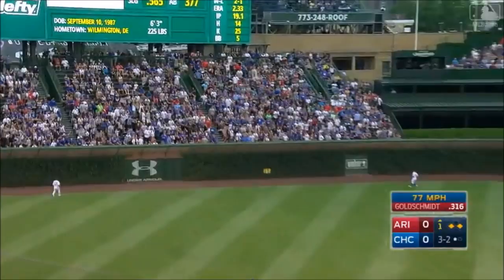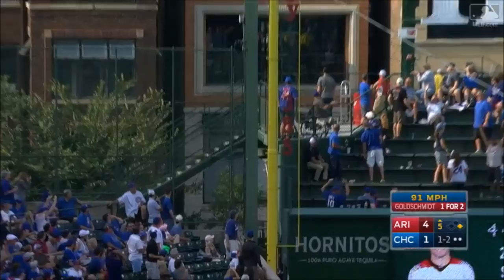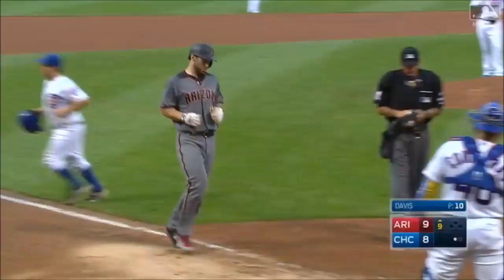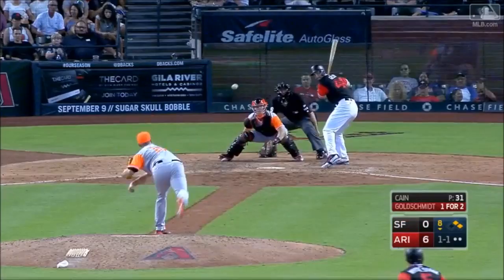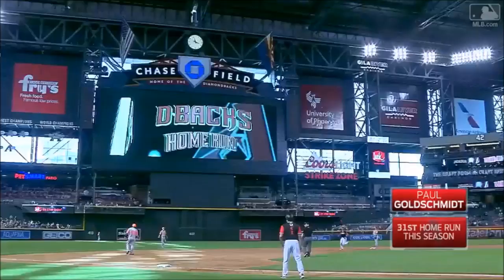Goldie smashes one toward the left field corner and there it goes! He hit it out of Wrigley Field. Goldie drives one deep left center field and that ball is gone! His third home run today! Goldie hits one deep left field. Way back and gone! Number 31! And the Diamondbacks have a 9-0 lead.